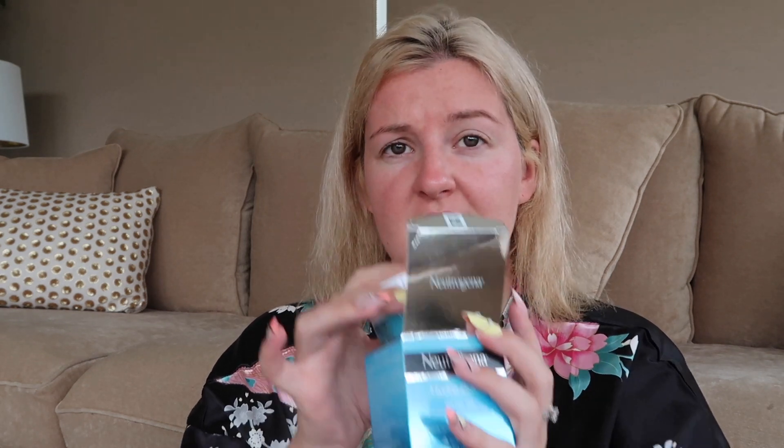Also in Boots for skincare, I got the Neutrogena Hydro Boost Water Gel Moisturiser because I was out of moisturiser. I'd gotten one from Pure but I'm obviously wary of that now. I had this one before and really liked it — it's decent, it's cheap, and it's half price in Boots right now at only €7. I picked it up because I know it works on my skin and it doesn't break me out.